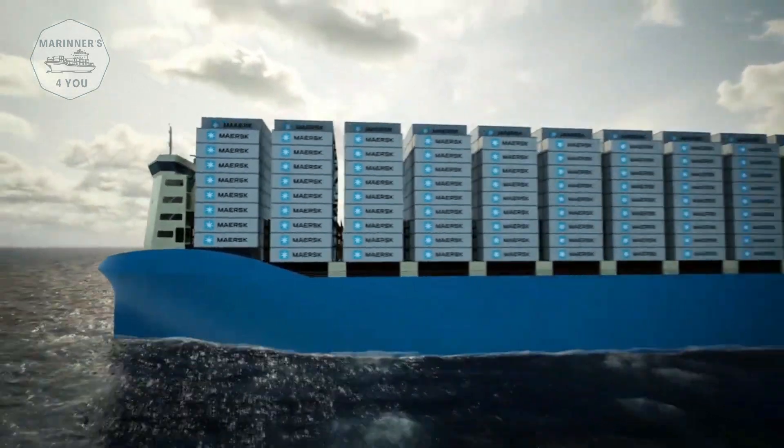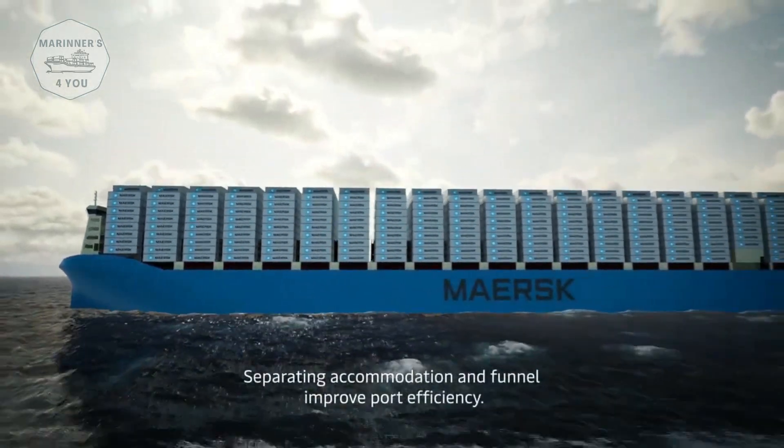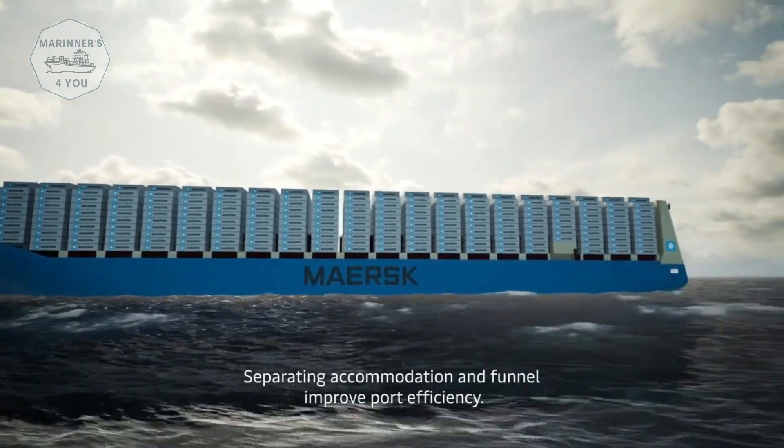Forward accommodation enables larger container capacity. Separating the accommodation and funnel improves port efficiency.